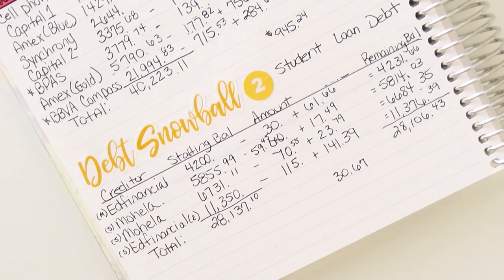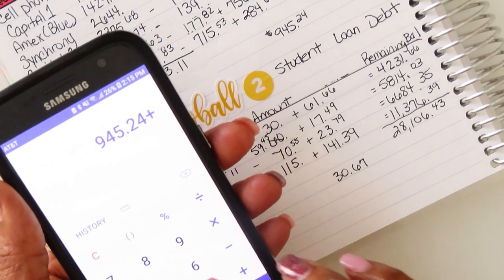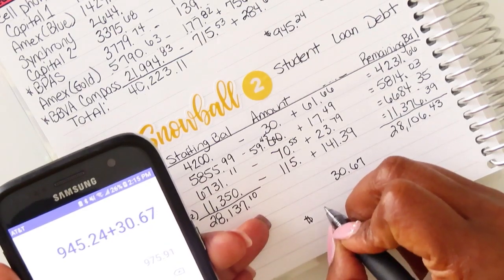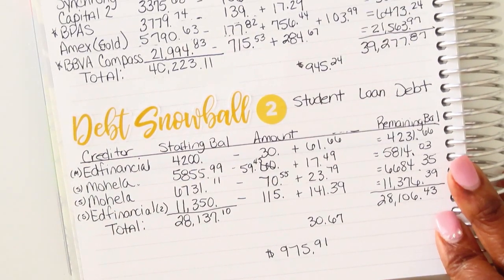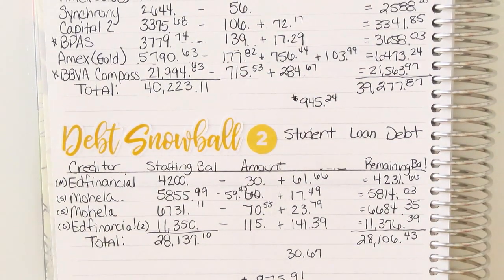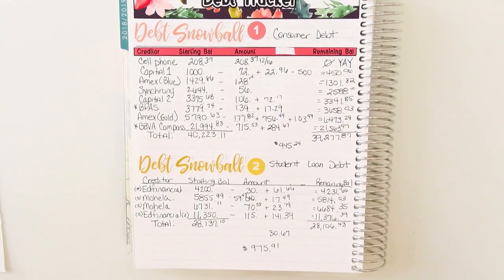So my total debt payment for January is $945.24 plus $30.67, for a total of $975.91 that has gone towards debt repayment. I'm going to change this format so that it works a little bit better and I can capture everything I'm trying to capture.